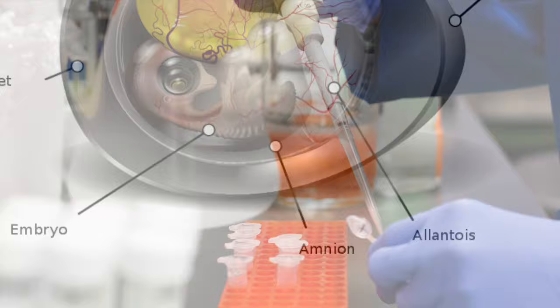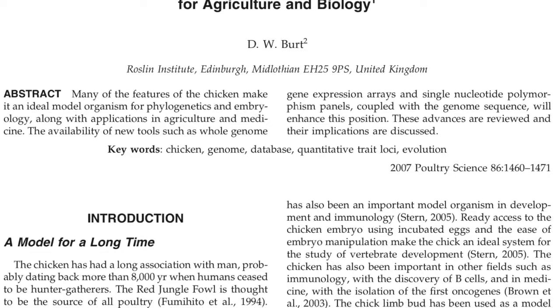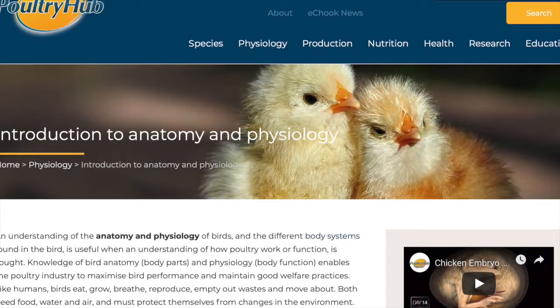In order to get some background knowledge on what I would be researching, I was assigned several scientific articles on the benefits of using chickens as models for research, the anatomy and physiology of chickens, and the fundamental laboratory techniques.